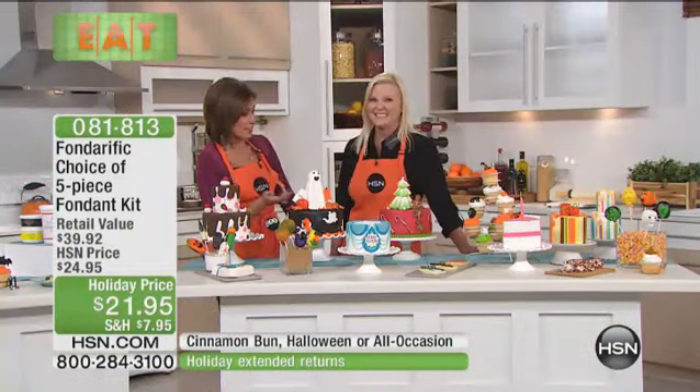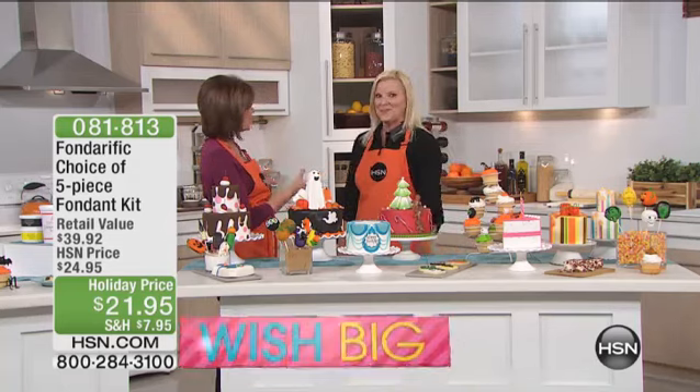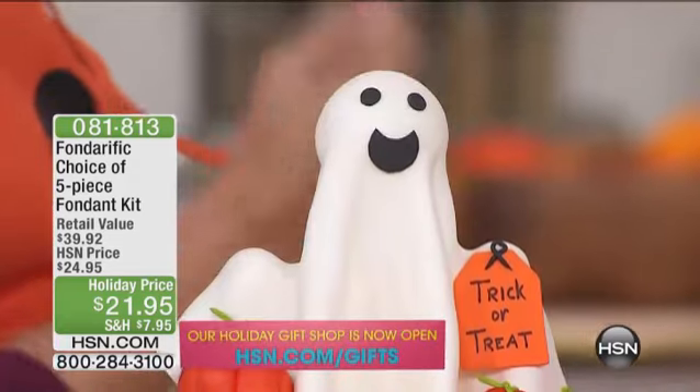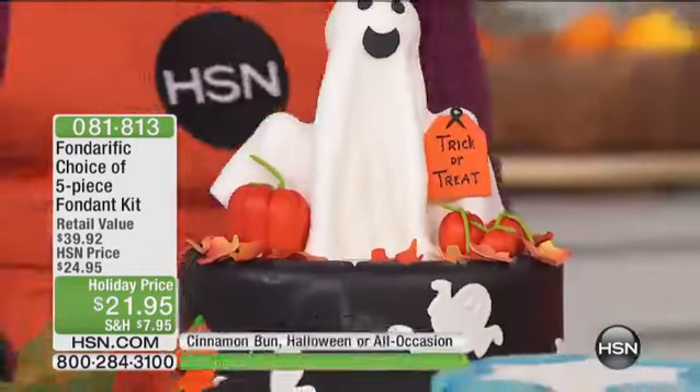That's right, because what did you normally do? You peeled the fondant off because it tasted terrible. Your fondant actually tastes terrific, and it's easy to work with. As for Fonderific — it's terrific!